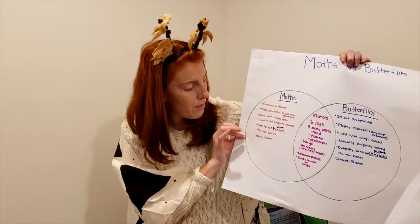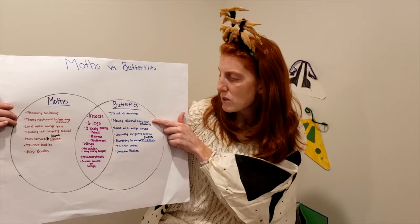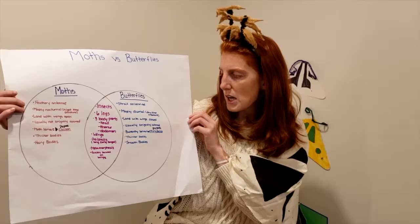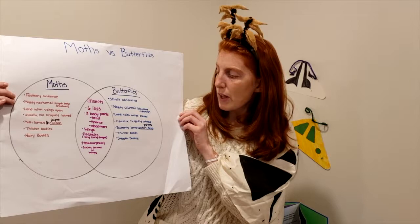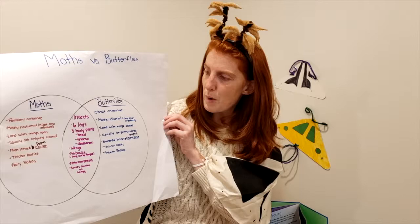Butterflies have straight antennae. They're mostly diurnal — awake during the day and asleep at night. They land with their wings closed. Usually they are brightly colored, though not all the time. The butterfly larva or caterpillar turns into the butterfly pupa known as a chrysalis. They usually have thinner bodies and smooth bodies.